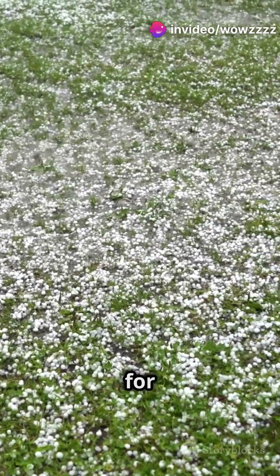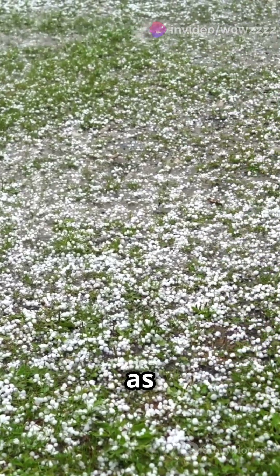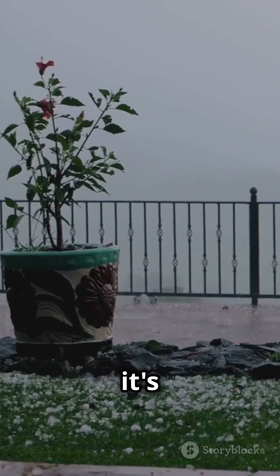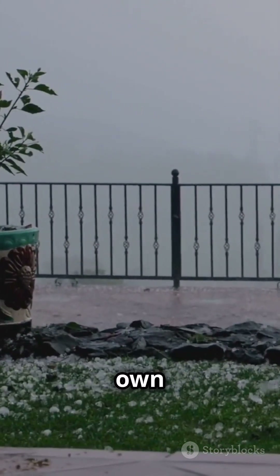Eventually they become too heavy for the updrafts to hold and BAM! They fall to the ground as hail. So next time you see hail, you'll know it's not just a frosty miracle, but a wild ride through nature's own ice factory.